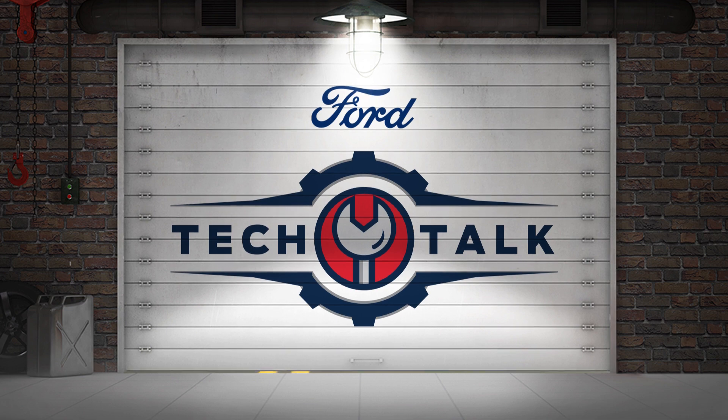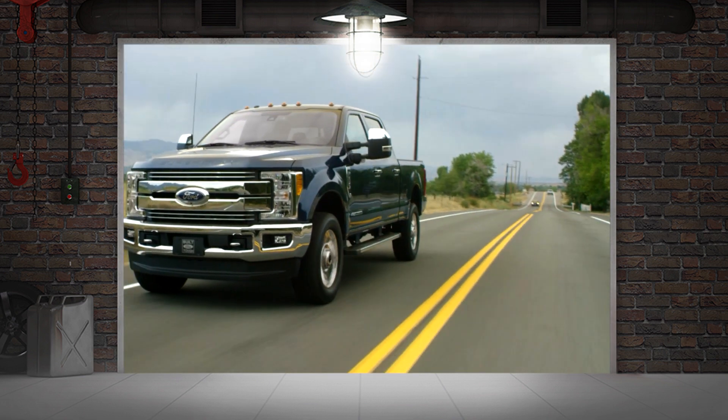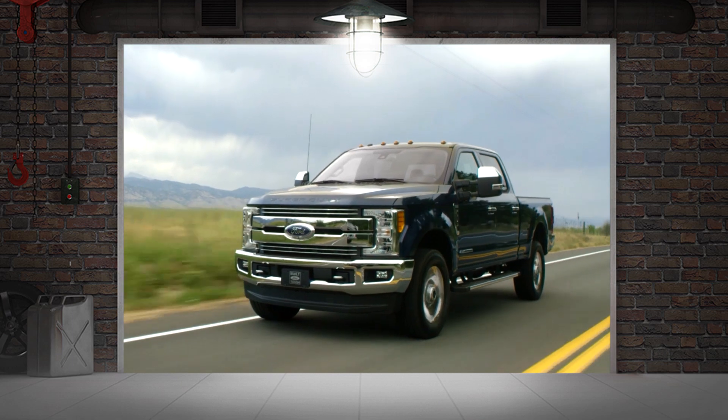Welcome to Ford Tech Talk. In this series we'll focus on tips to help you fix Ford and Lincoln vehicles right the first time.